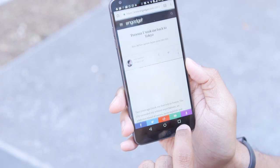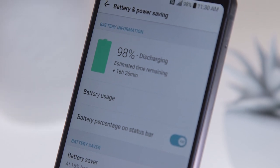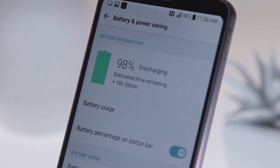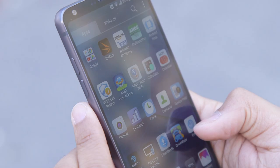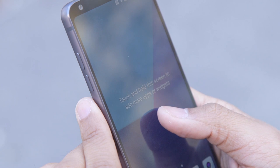Speaking of the battery, I wish the LG G6 just had a slightly better one. The sealed 3,300 mAh battery was generally enough to stick around for a full day of work and play, and if I was lucky I'd have just a little juice left over the next morning too. That's not bad, but I was kind of expecting more.